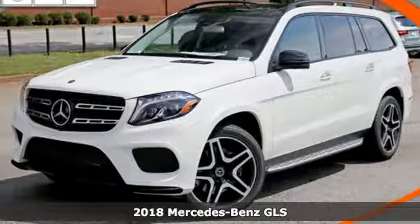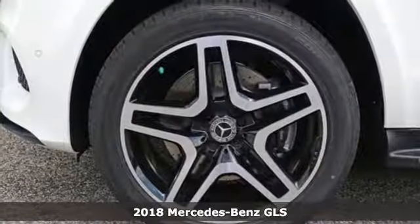It's a 2018 Mercedes-Benz GLS. Get the best, get Mercedes-Benz.